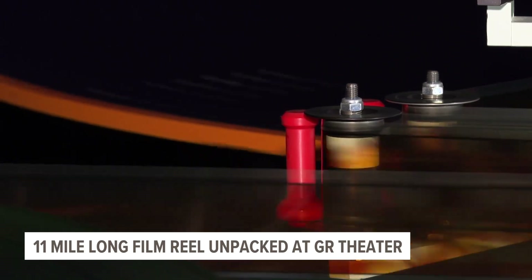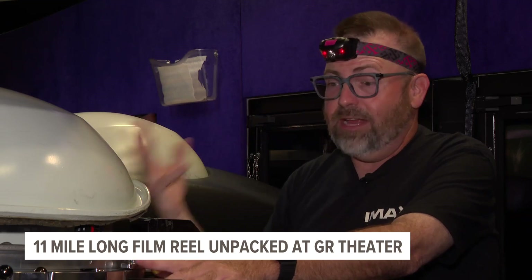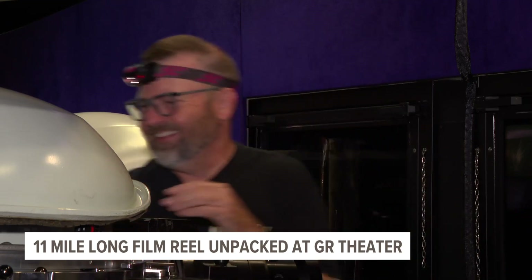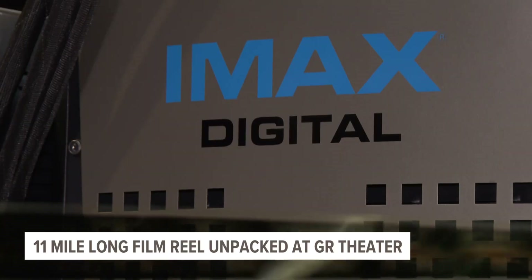With the projector running, that 24-hertz sound is loud. It's abrasive, but it's also super comforting. A movie presented on this film reel will feel a lot different than the digital movies you typically see in theaters.